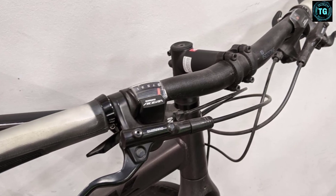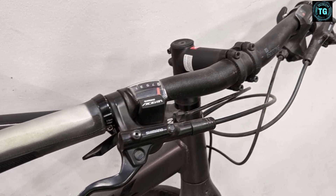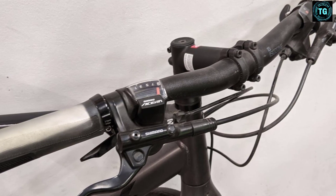Trek offers the FX in two geometries, with this version offering the more upright and comfort-focused of the two.